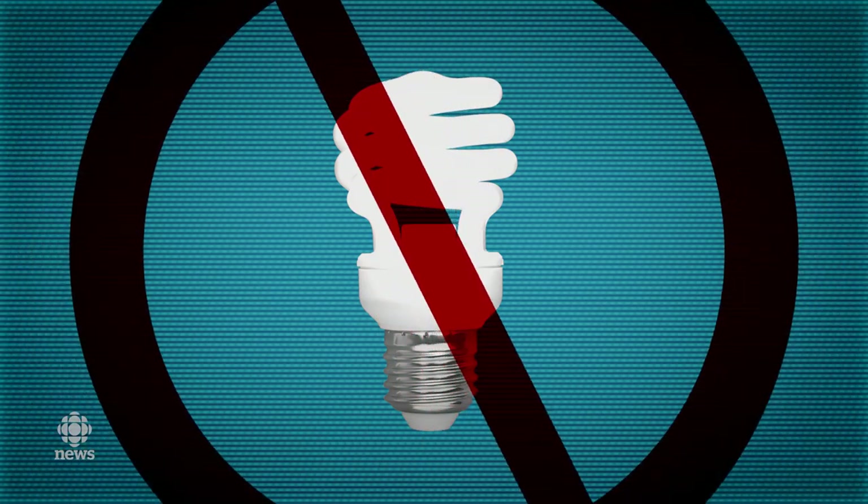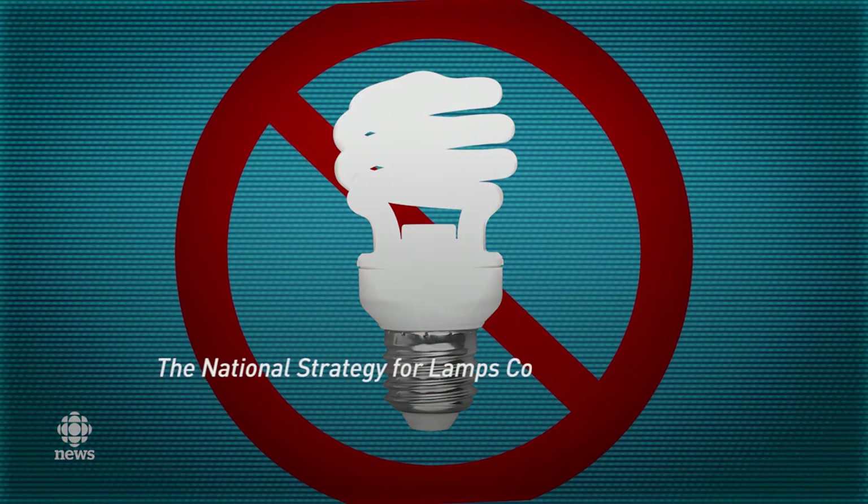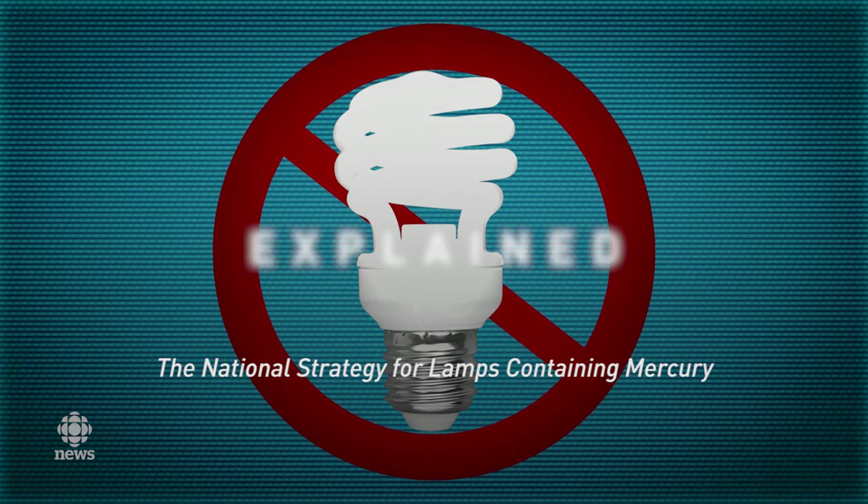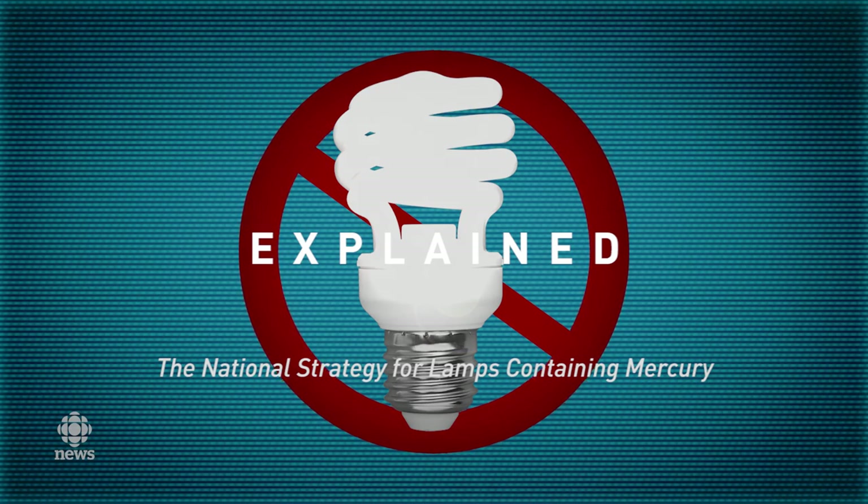You may have heard by now, the federal government wants to drastically reduce the use of mercury-containing light bulbs in Canada. So they've come up with a national strategy that aims to cut back on how much mercury winds up in landfills.